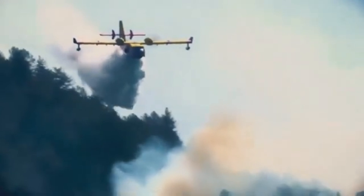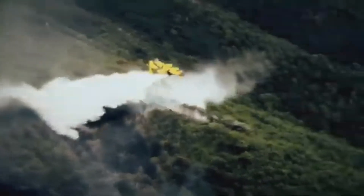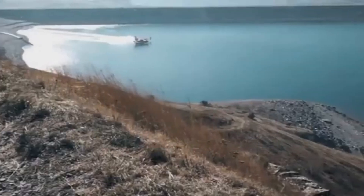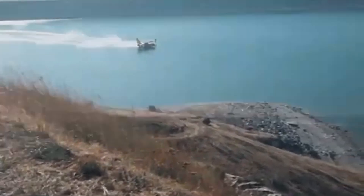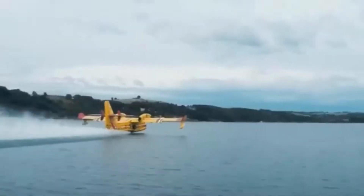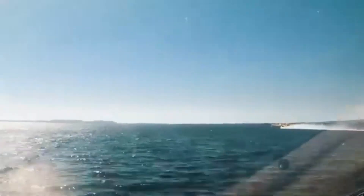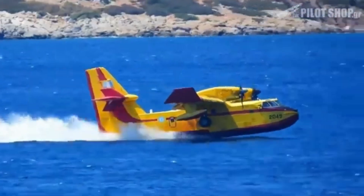Introducing the new Canadair CL-515 water bomber, the epitome of aerial firefighting aircraft — developed as the next-generation CL-415. What makes it truly exceptional is its amphibious design: equipped with a fuselage capable of landing directly on water, it can scoop water from nearby sources rapidly, reloading its tanks with over 6,000 liters of water in just 12 seconds.